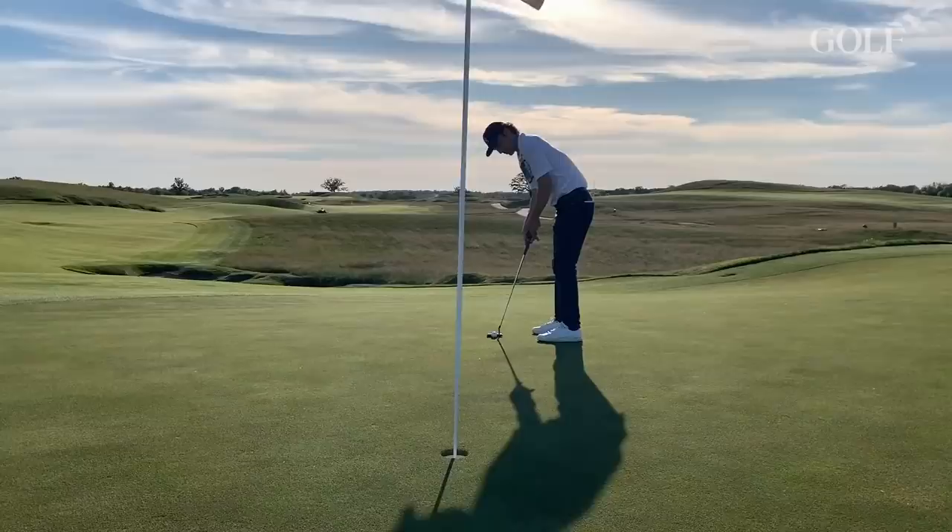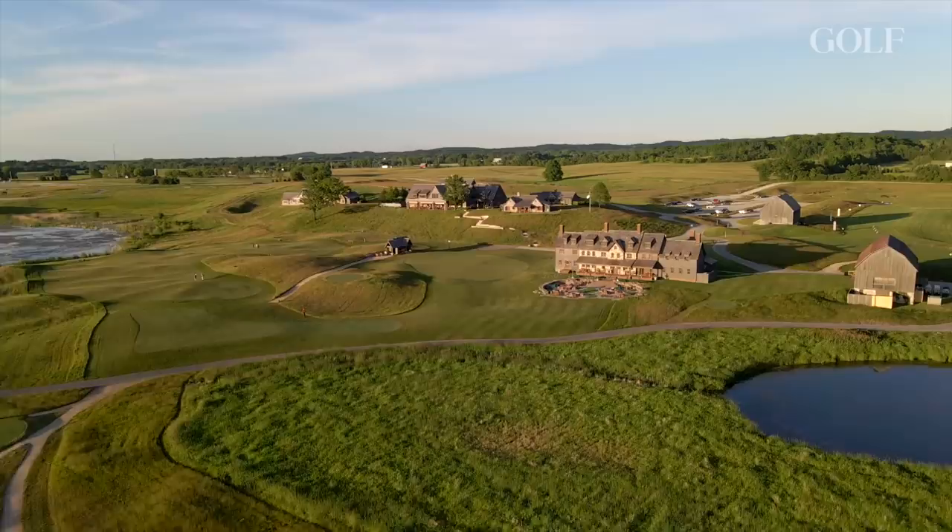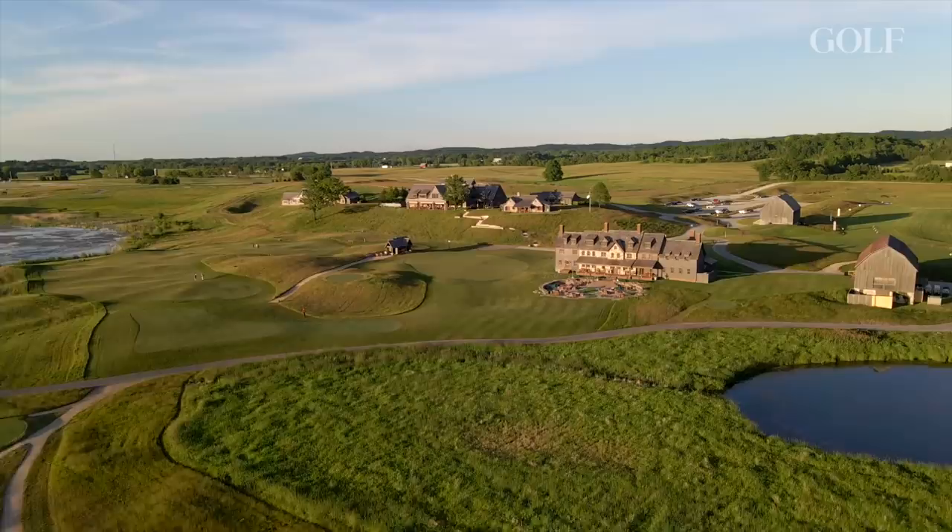Our caddy was saying you get an average of about nine miles of walking if you do eighteen holes from some of the back tees here, and it definitely felt that way. On the drive in there was literally a ski mountain - it's Wisconsin, so we're grading on a curve - but there was a chairlift just a couple miles away, and that's when I started to think maybe there are some slopes out here. We did some ups and downs. It's one of the biggest properties I could ever imagine a golf course existing on, so yeah, you get your steps in.